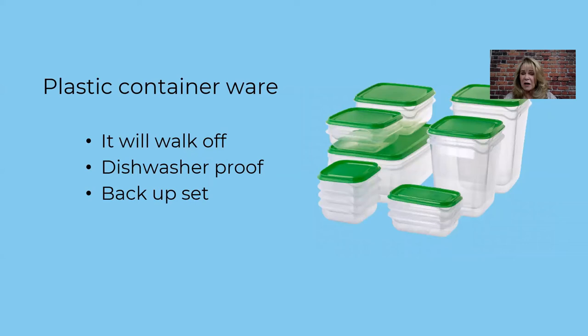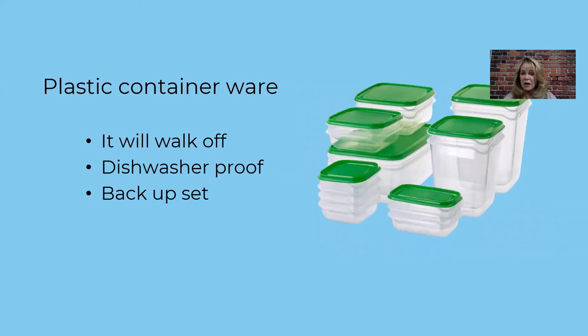I do a starter supply of foil, saran wrap, wax paper, and baggies. You can buy small quantities at the store. For baggies I'll put some in a container in a drawer along with potato chip clips. You can buy small amounts of saran wrap and foil — just consider food storage needs. Maybe they want to save something, or they're having a picnic on the deck and want to cover food temporarily.